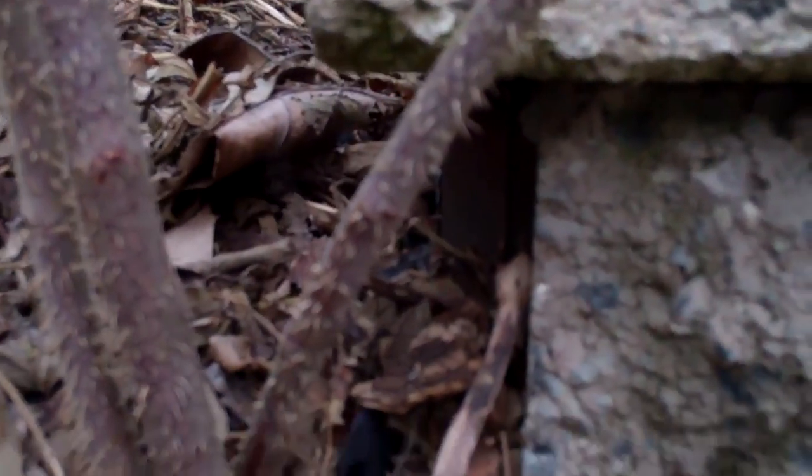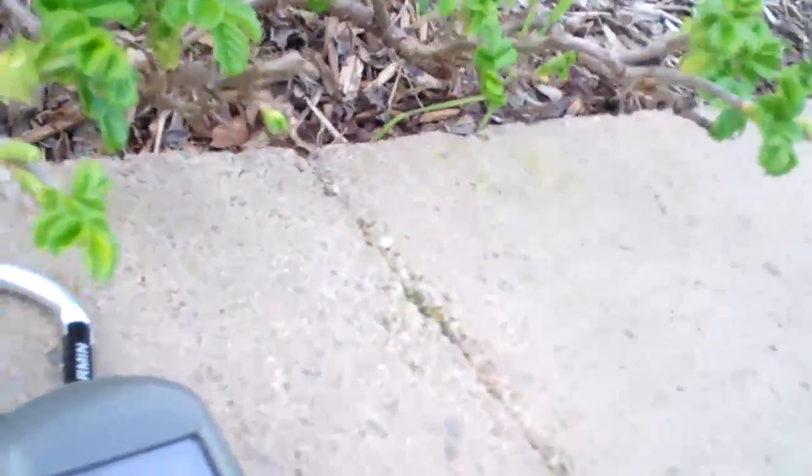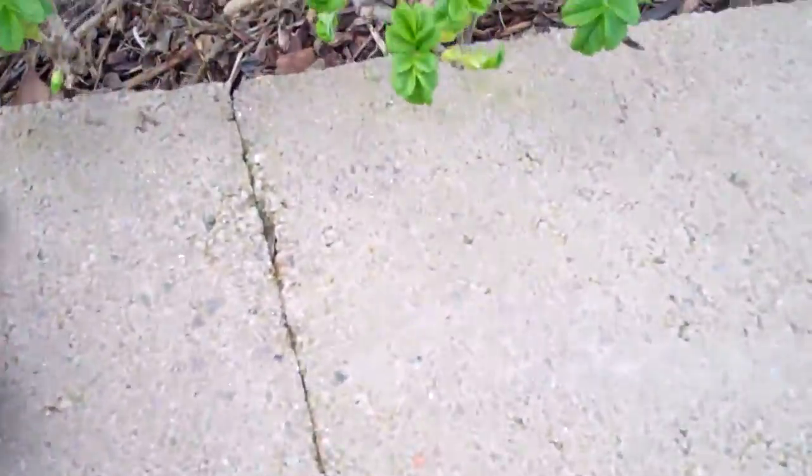If you look behind there — can you see it? It's hard to tell. Let me see if I can put the camera back there. Right there — that's where it is. It's like right there, but on the back side.